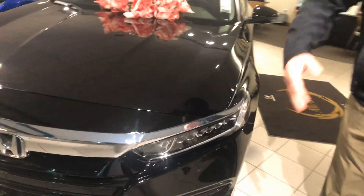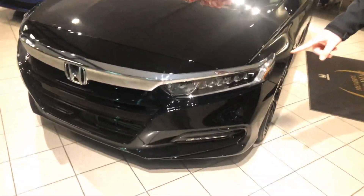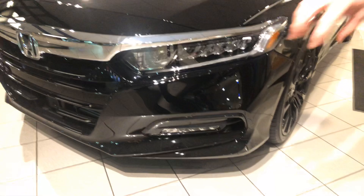One, you're going to get the LED full headlight. You're also going to have the LED running light and also the LED fog light.